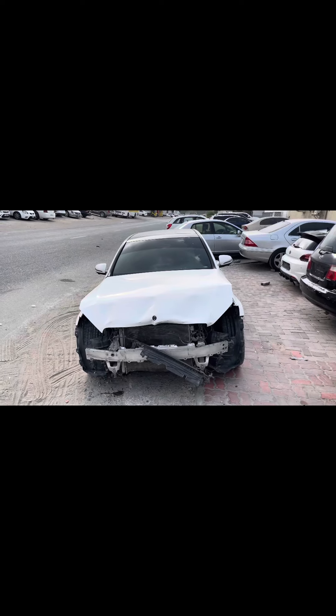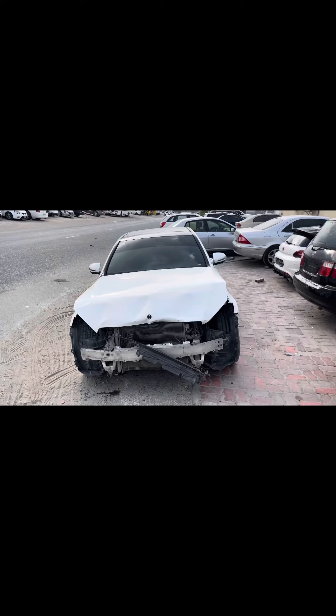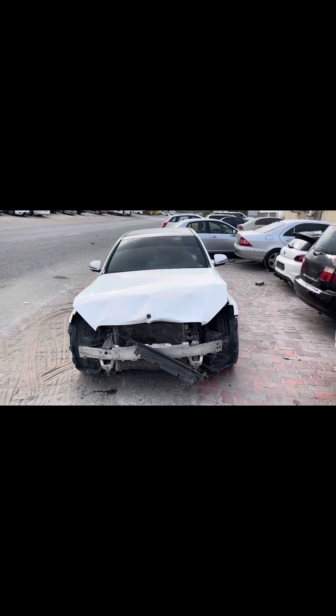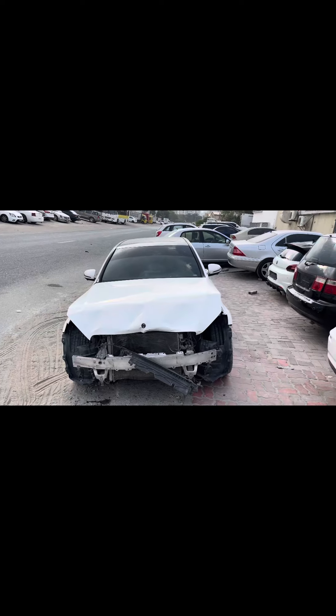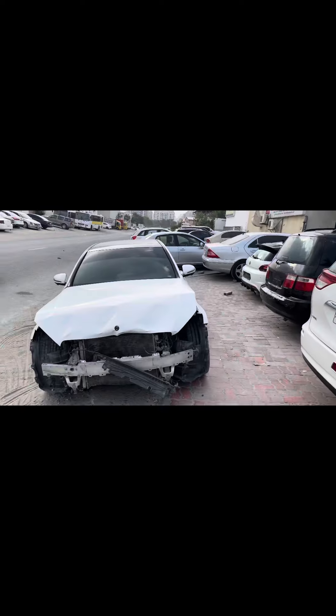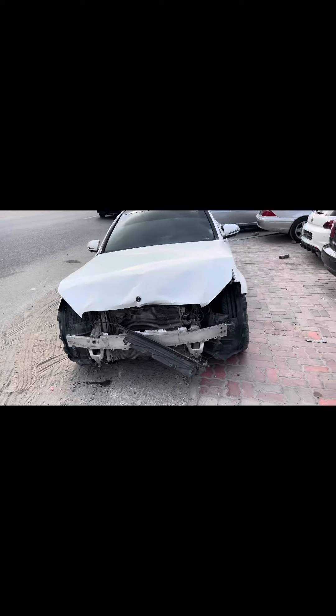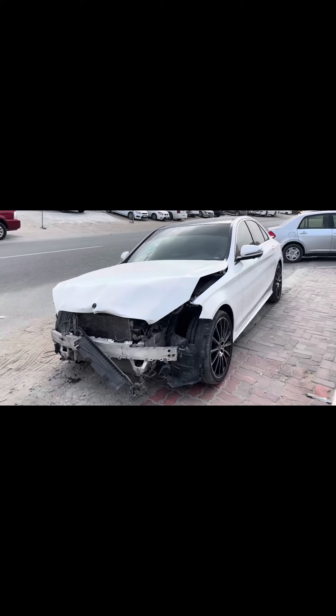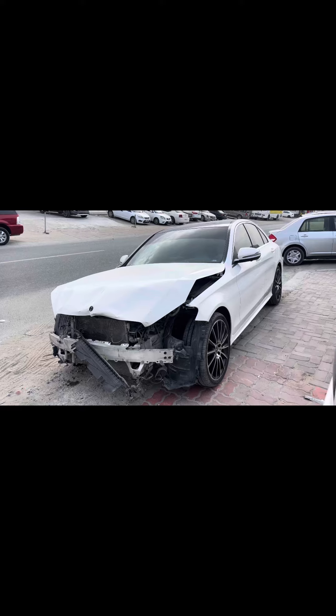Hello, hi — new project. Mercedes-Benz 2018 with front damage, need to fix at Hunain Ali Auto Service Centers. This is my garage in Dubai. Complete front damage.